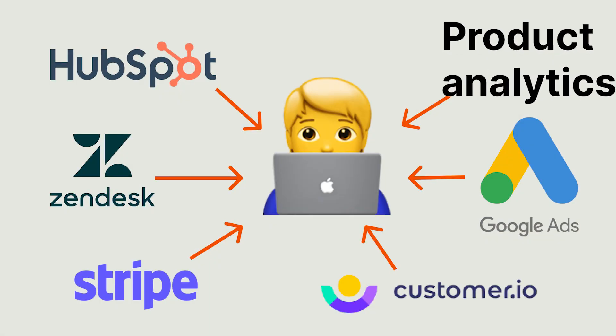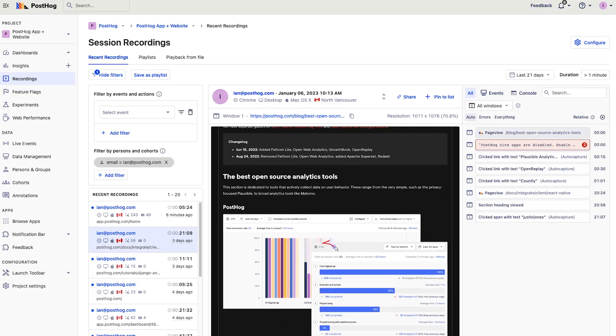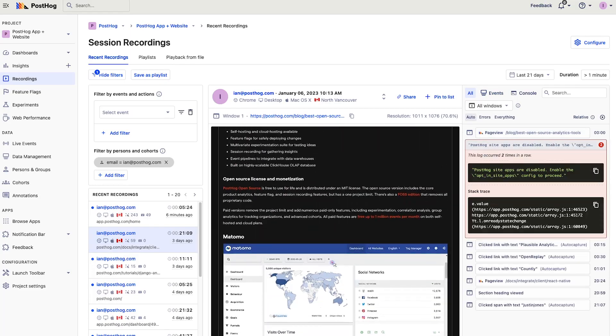To answer these questions, you need data from a growing number of sources, including product analytics, CRM, help desk, payment processor, and more. You also begin to use more of the features of these sources, like customer engagement and session replays, generating even more data.